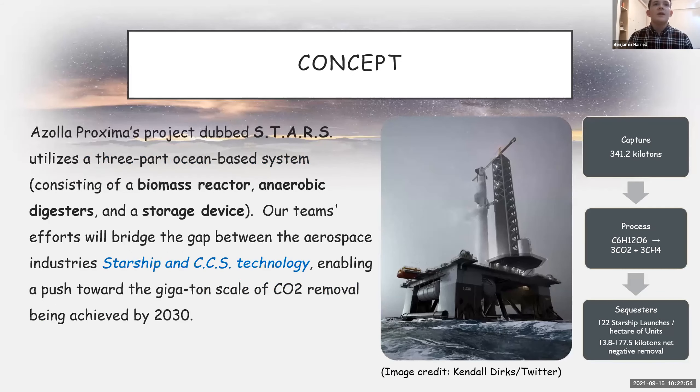Our project is called STARS — Starship Teraton Carbon Acquisition and Removal System. It consists of a biomass reactor, anaerobic digesters, and a storage device we're currently working on. It tries to bridge the gap between Starship and CCS technology, enabling the push towards gigascale by 2030. In total we can capture over 300 kilotons of CO2 per year, and after factoring out carbon emissions from Starship itself, we get between 13 and 177 kilotons net removal.